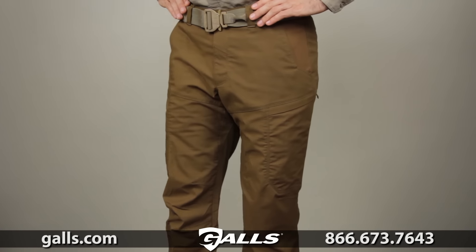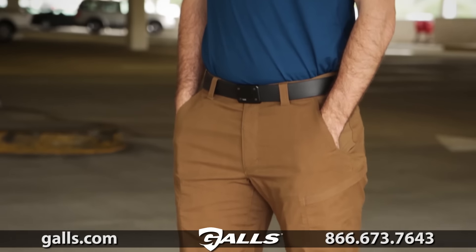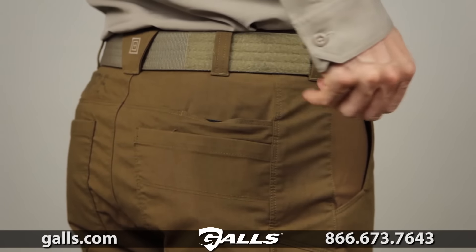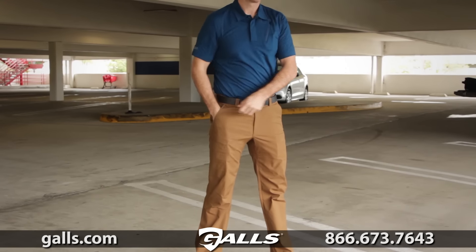The 5.11 Apex Pant leads the way with functionality and durability while maintaining a low profile. Zip secure thigh pockets have internal mag storage compartments. This pant has an internal flex cuff pocket, hidden handcuff key pockets, and deep reinforced main pockets.